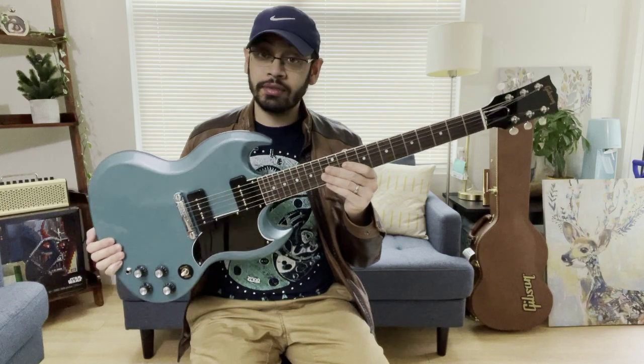Alright, so reason number one — this is a great value guitar. Gibson recently increased prices on almost all their guitars, pretty much across the entire lineup. They tacked on an extra $100, $200, even $300 to the original price. However, one of the few guitars that did not get a price increase was this one.